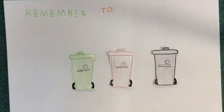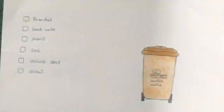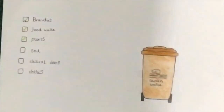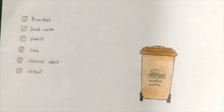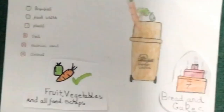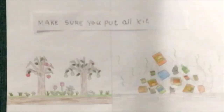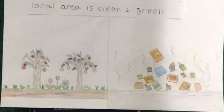Remember to recycle and save our planet. The brown bin is for food and garden waste, but not soil. It gets turned into compost which is used in parts of Waltham Forest, keeping our local area clean and green.